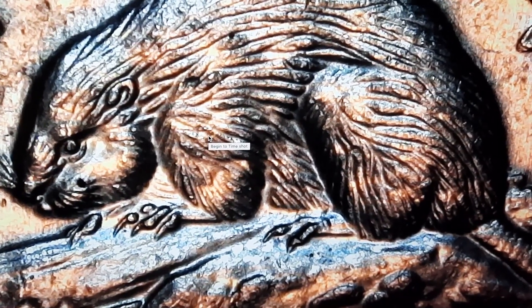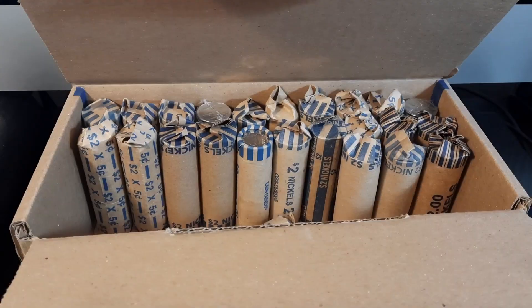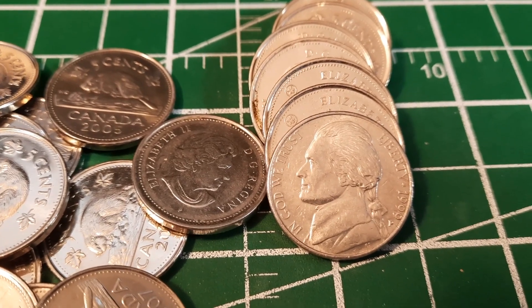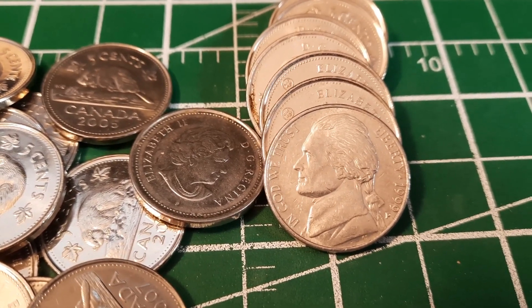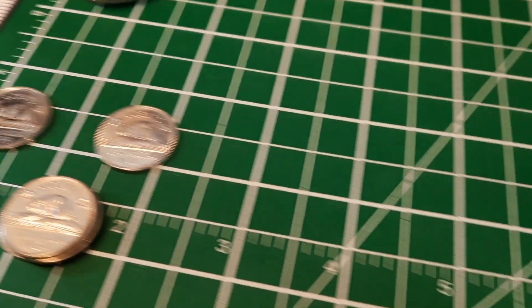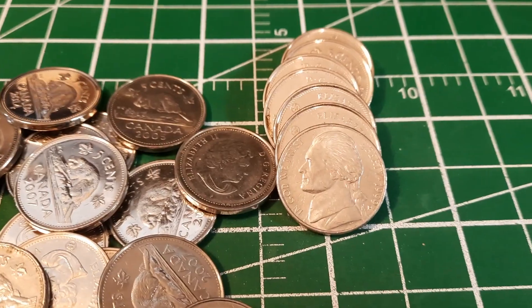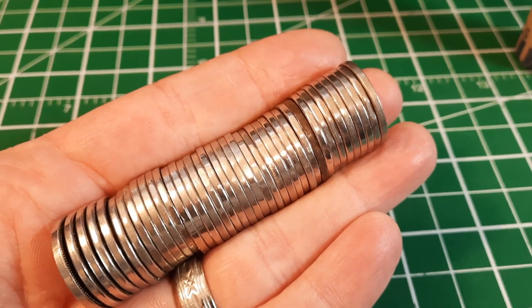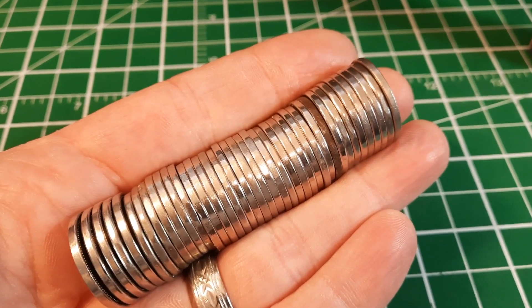Roll number 27 and we found another 1999P - a US 1999P, not quite the same as that Canadian 1999P we found, but it's another US nickel for the board.